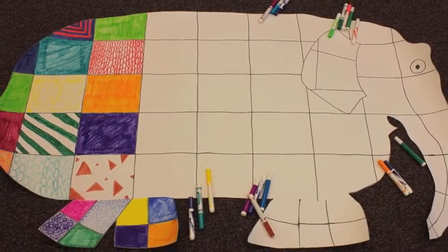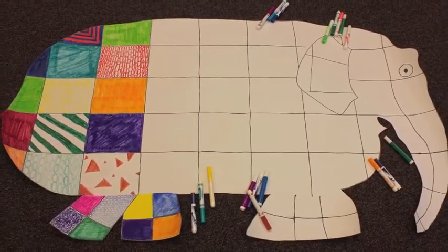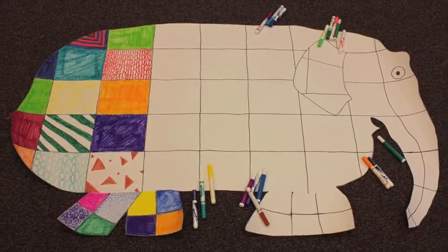Draw the outline of an elephant on mural paper and divide into sections for each child to help color Elmer. To practice colors, one child holds Elmer and names a color before passing him to the next child who finds that color. Pass Elmer around the circle with each child naming a color for the next child to find.